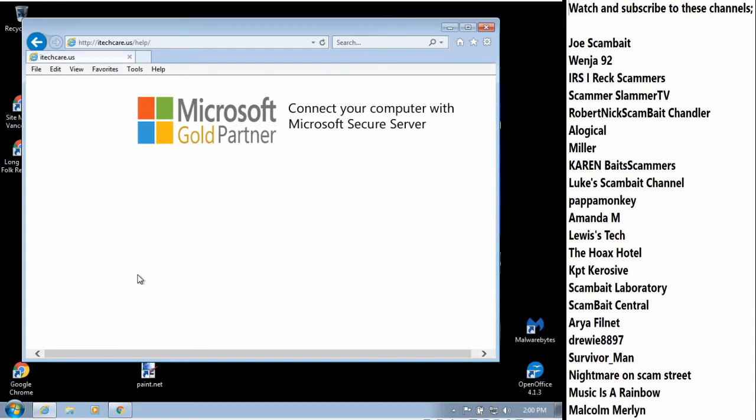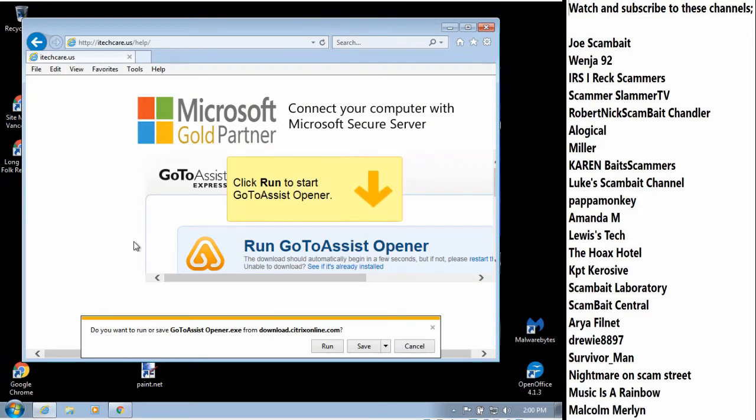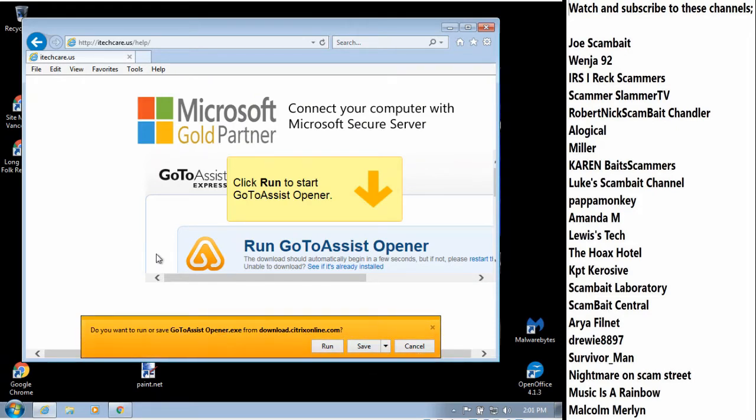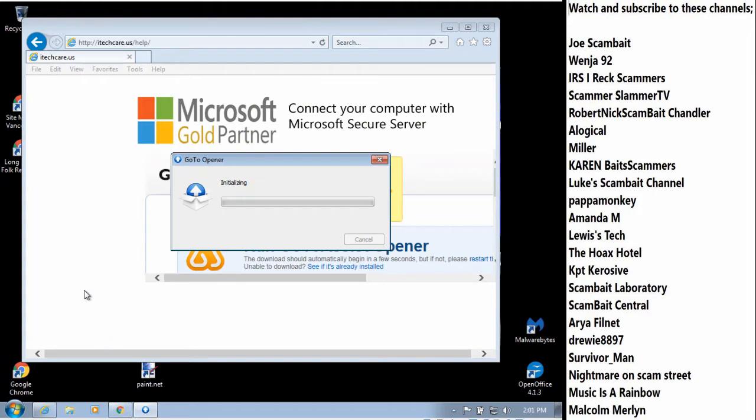Another thing came up — it said 'click run to start GoToAssist opener,' and then there's a yellow flashing thing. There is a Run, Save, Cancel. So click on Run. Hit run. And then it says something about something downloaded — run a security scan. And after that you will get a Yes option. So as soon as you get Yes, click on Yes. The box popped up. It says GoToAssist opener, and it says connecting to GoToAssist.